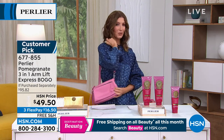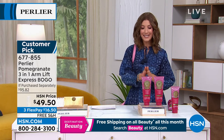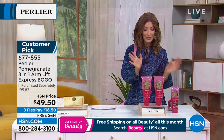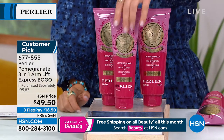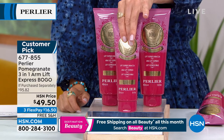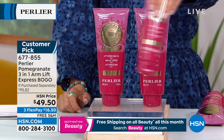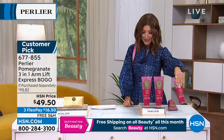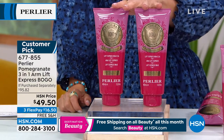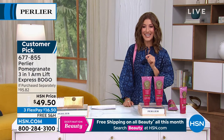Ten minutes away from a brand new today's special — luxury leather goods from Lucky. Let's talk about the three-in-one arm lift express. This is what we call a BOGO — a buy one get one value. These are not the smaller size; the usual size is 8.4 ounces for $32.95. We're going to give you two of the larger sizes, more than three times the volume, usually $95 at retail — today it's 50% off. Three flexible payments of $16.50 with free shipping.